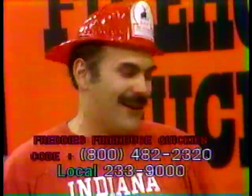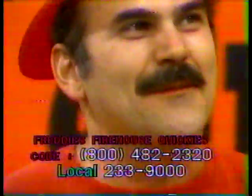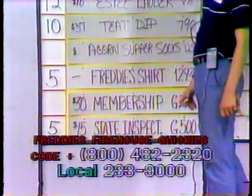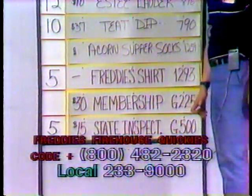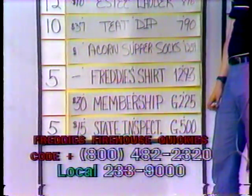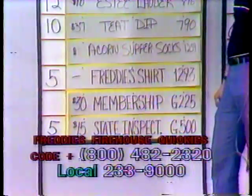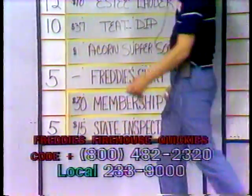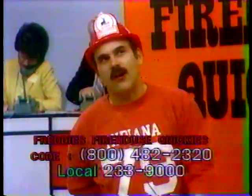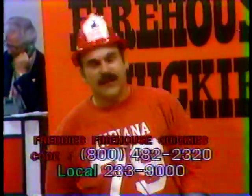We're going to have a meeting tonight in the firehouse, I'll tell you that right now. Let's look at the membership for the York Little Theater — it's a $30 value and it's a seasonal membership, good weeknights only. $30 value, G-225. That's for the York Little Theater down in York. Pennsylvania State Inspection is going to go for $5. We have a $5 bid. It's a $15 item.